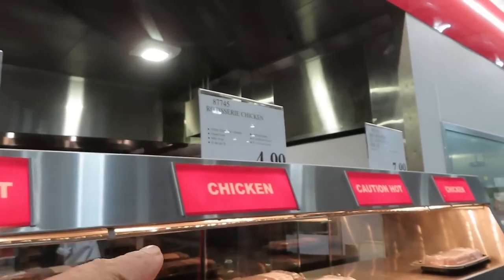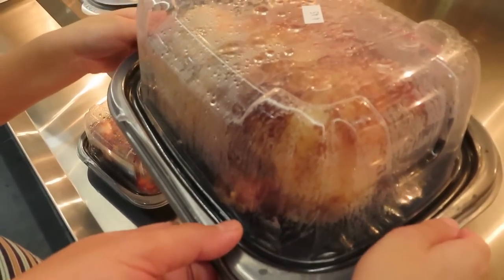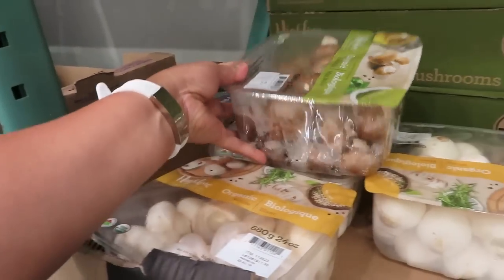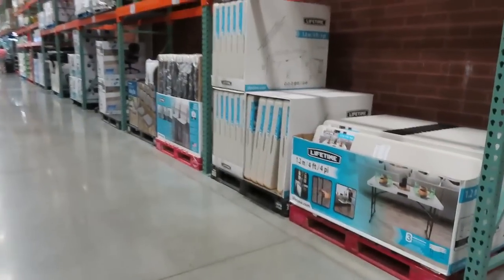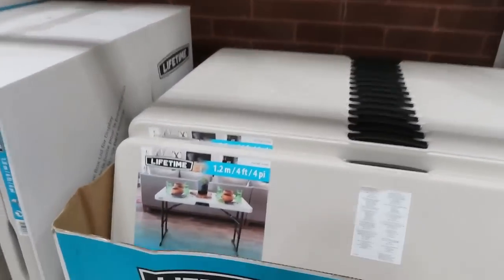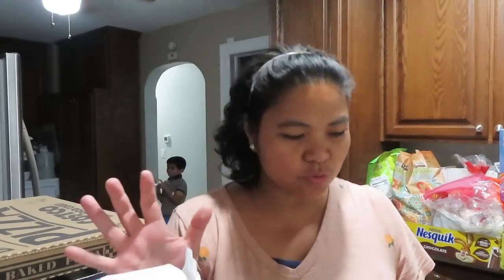Ito yung murang lechong manok. Magkano? $4.99 lang. Be careful, oh. Naghahanap lang kami ng mura. Ito yung ganito yung binil namin sa mga bata — mura na. $7.99 yung binil namin, $39.99. So, nakarating na kami. Ito yung mapamil natin sa Costco, we'll do a grocery haul. And here we go.